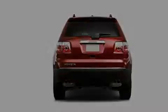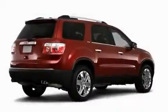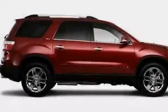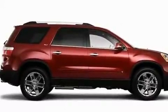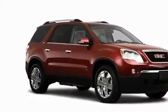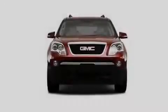Its top features include heated seats, air conditioning with automatic climate control, a navigation system, a rear seat DVD entertainment center, a leather-wrapped steering wheel, performance tires, fog lamps, a low-tire pressure indicator, a power rear liftgate, and an anti-theft protection system.